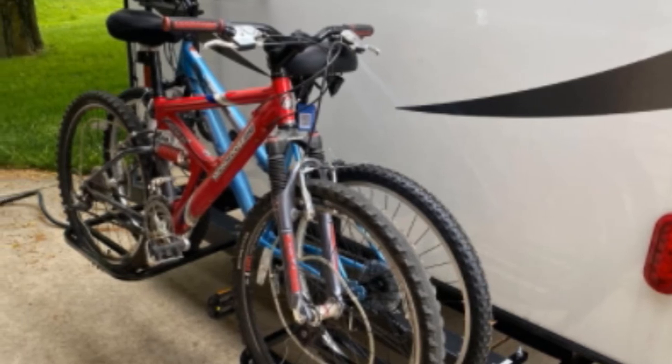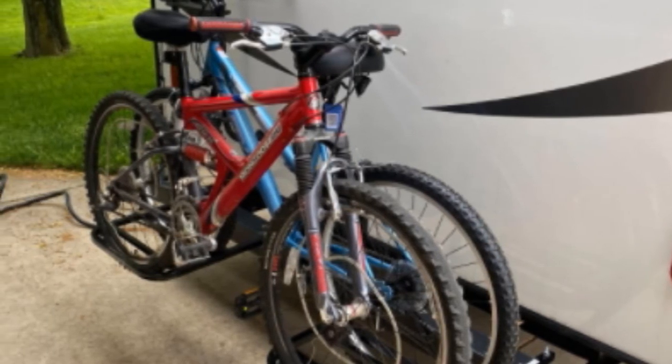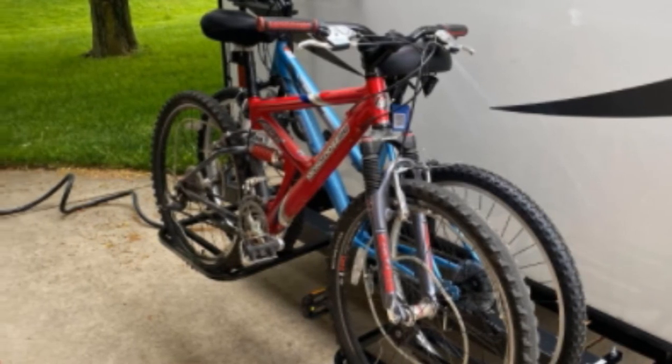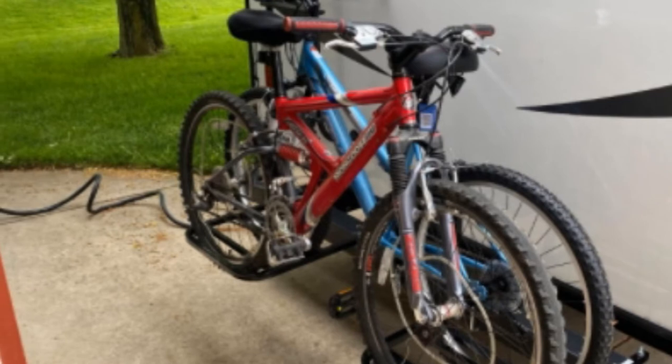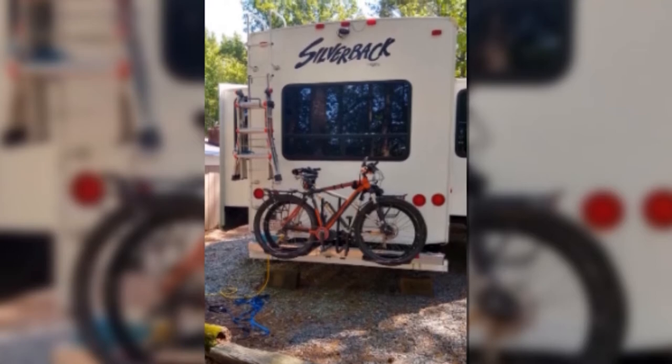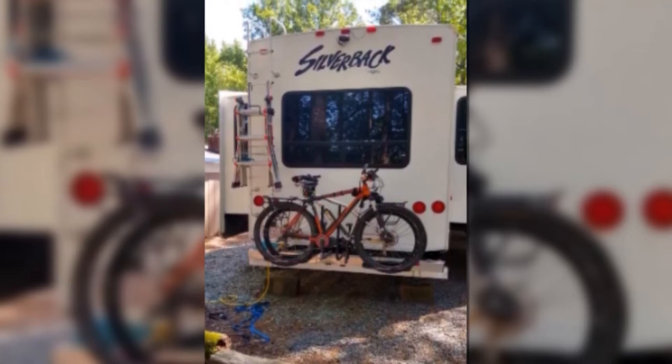It accommodates weights up to 30 pounds, but doesn't allow for the mounting of 29-wheel and fat tire bicycles. For the best RVing experience, users are advised to adhere to instructions and mount only the permitted models. Installation of this bike rack is to be done on a continuous weld steel bumper, as this is more stable and durable.